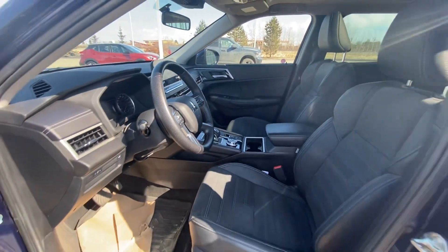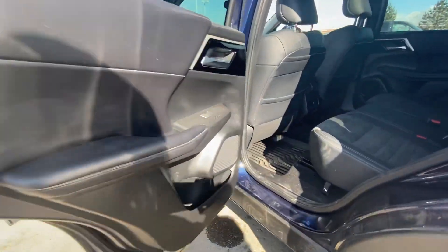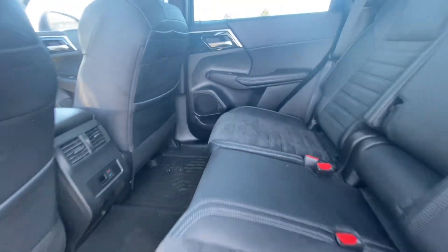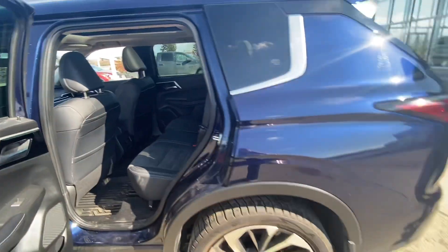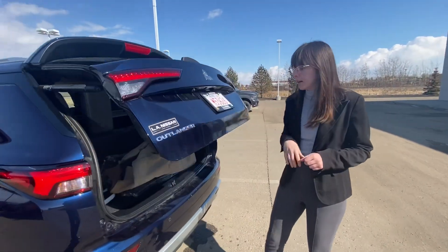We'll take a peek in the back seat. Lots of space back here for your rear passengers — they do have their own temperature control. I did measure this: with the third row seats up, you're going to get about 13 inches, and with the third row down, you're going to get about 31 inches of space.